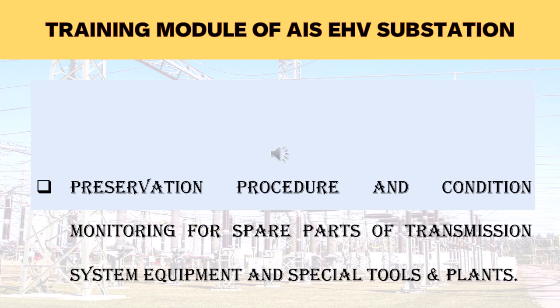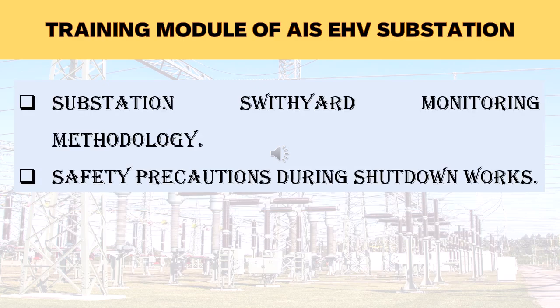Since spare parts are as critical as live equipment, healthy spare parts reduce downtime of bays and line availability. This module will cover the conservation process and condition monitoring of spare parts of transmission system equipment and special equipment and plants. In the next module, the substation switchyard monitoring method will be explained. Every piece of equipment in the switchyard and control system in an EHV substation is monitored daily, weekly, monthly, half-yearly and yearly to ensure smooth operation and availability of power to consumers. The monitoring method will be explained in detail in the next unit of the module.